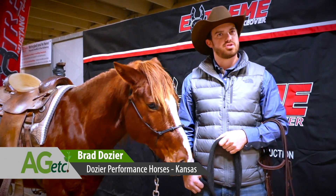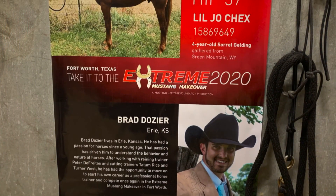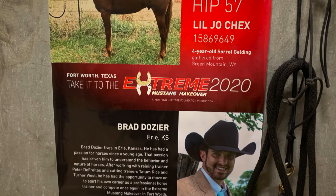Hi, my name is Brad Dozier with Dozier's Performance Horses. I'm here at the Extreme Mustang Makeover in Fort Worth, Texas. It's been a great year here at the Stock Show.